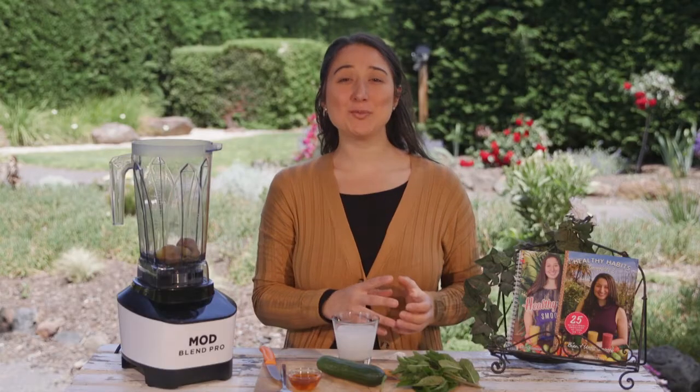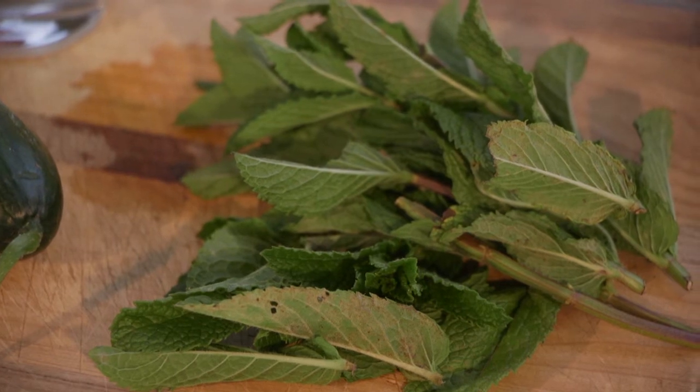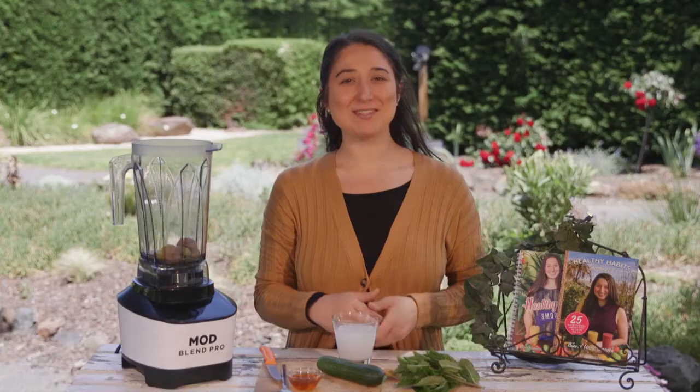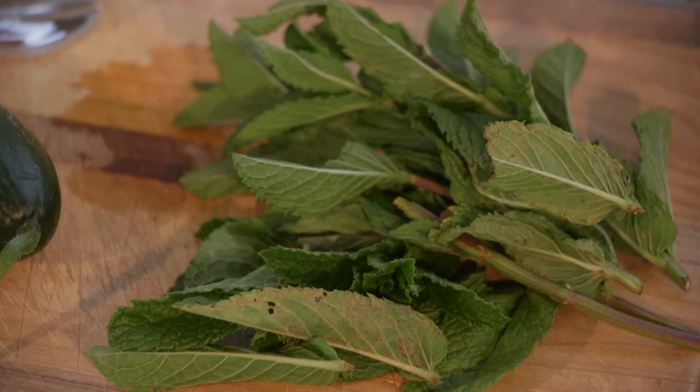Next, I have two tablespoons of chopped fresh mint, plus extra to serve. You can add mint to almost any food or beverage and gain the refreshing texture and divine taste. As with many herbs, mint also has its unique beneficial ways to help heal bodily functions both inside and out.